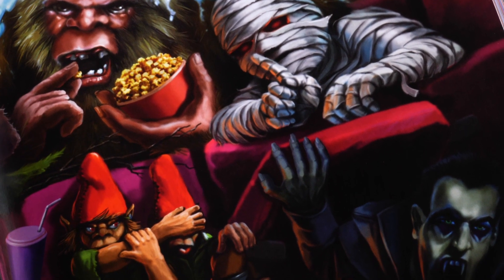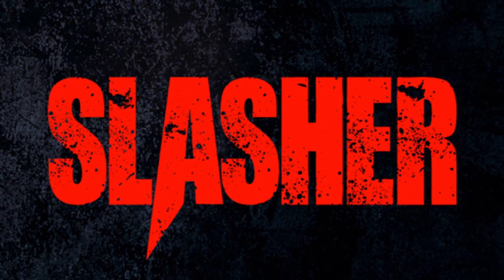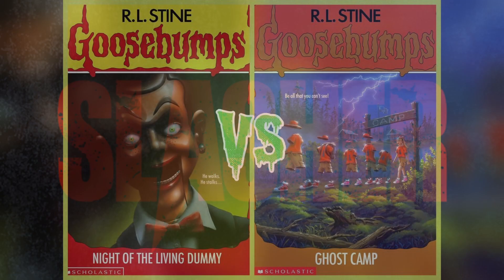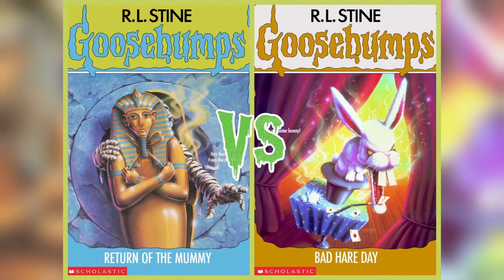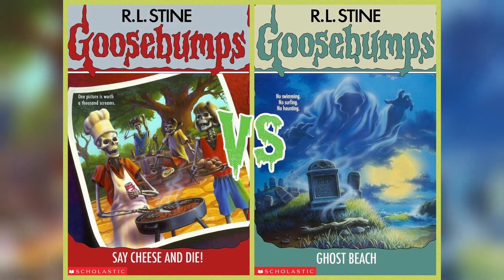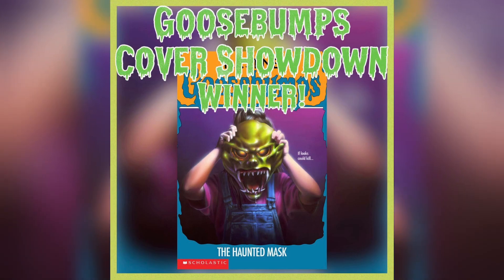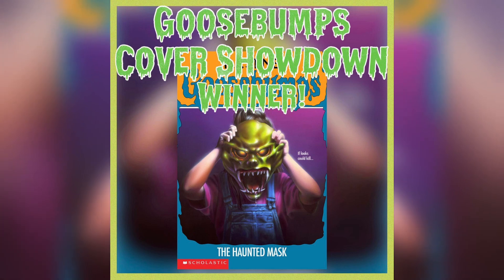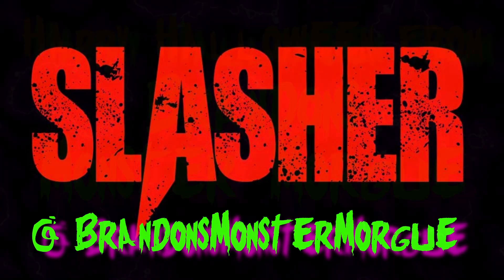Tell me which classic Goosebumps covers haunt your memories. I asked everyone on Slasher what their favorite classic Goosebumps covers are, pitting two covers against each other every day for two months, with one emerging as the vile victor. After two months of cover versus cover, The Haunted Mask is the fan favorite. It's easy to see why this iconic monstrous Halloween face took the public by storm. If you want to get in on all the Slasher fun, you can follow me at Brandon's Monster Morgue.